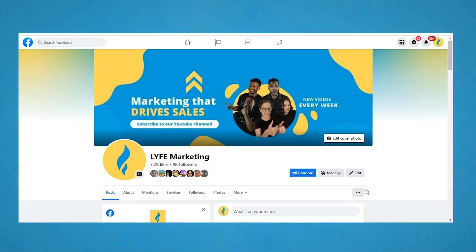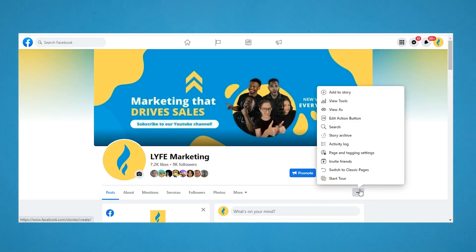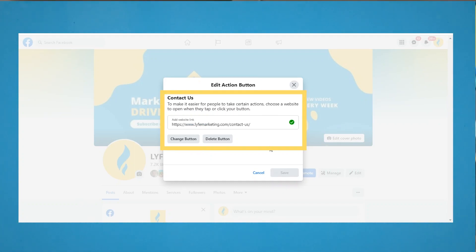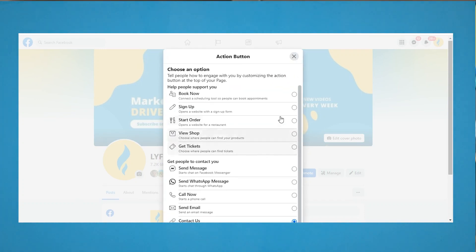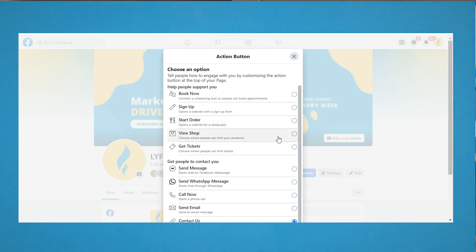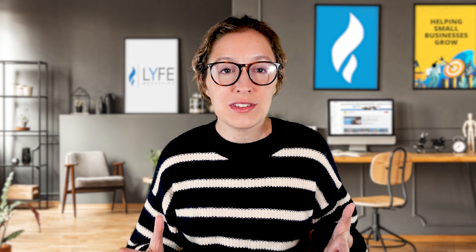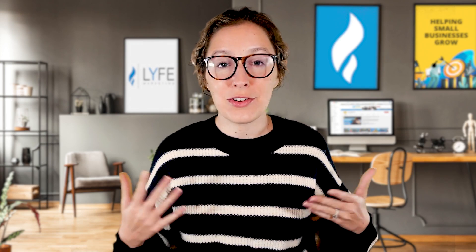Looking at your business page, tap the three dots on the right-hand side and click 'Edit Action Button.' From there, you can choose from a plethora of options. We have ours set to 'Contact Us' with a link to the contact page on our website because that's the easiest way to get in touch with us. Choose the contact method that makes it easiest for your customers to actually communicate with you. Don't set your action button to link out to a contact form that you never check.